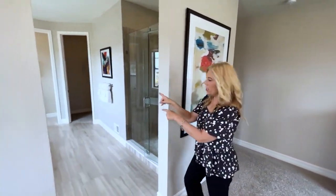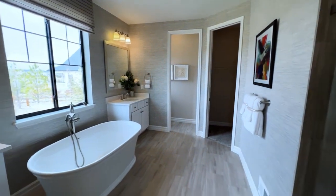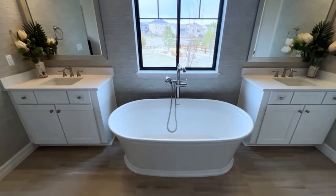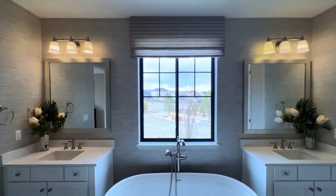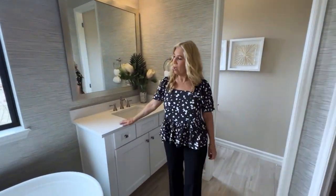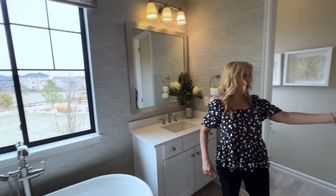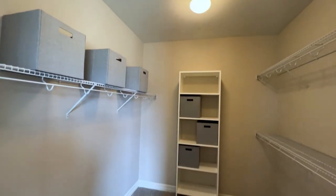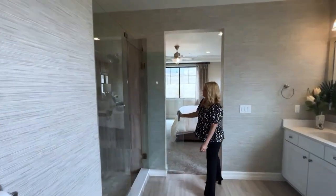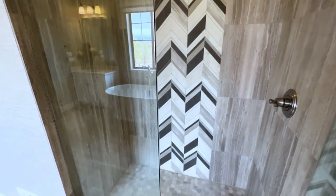And then if you go in here, this is the primary bathroom. We've got our large soaking tub here. One of the things that I always like is we have separate counters, sinks, and cabinetry, of course, with the quartz countertops — really, really nice. And then we've got a large walk-in closet here. And then we have a beautiful shower here — they've done a great job with the tile. It's really, really beautiful.